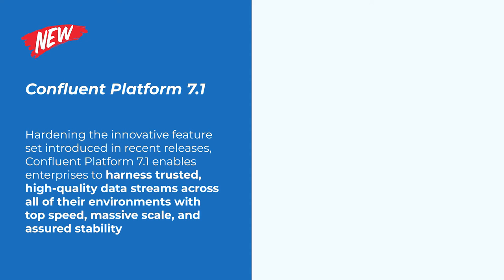To truly unlock data for next-generation digital initiatives, development teams and data experts need access to a scalable, globally resilient data mesh that can easily and quickly deliver trusted, compliant data across all environments. With the release of Confluent Platform 7.1, we're building on top of the innovative feature set announced in recent releases, providing several enhancements that allow companies to harness trusted, quality data across all environments with speed, scale, and stability.